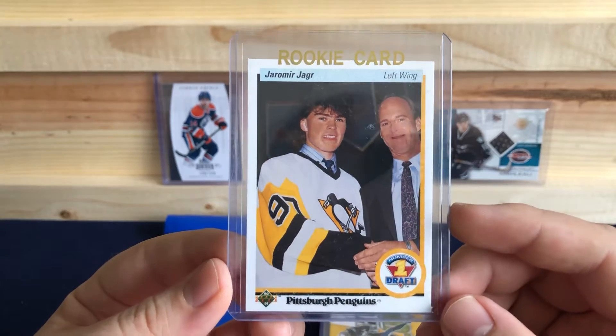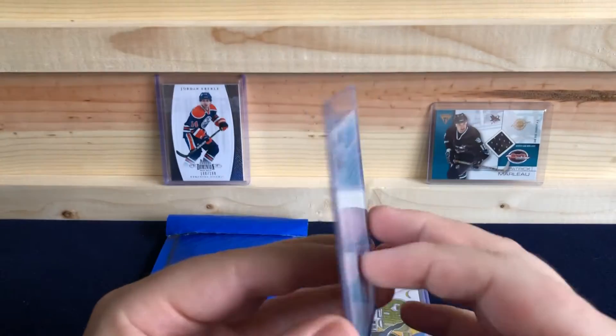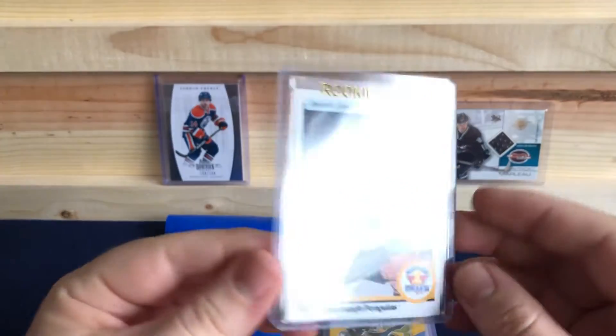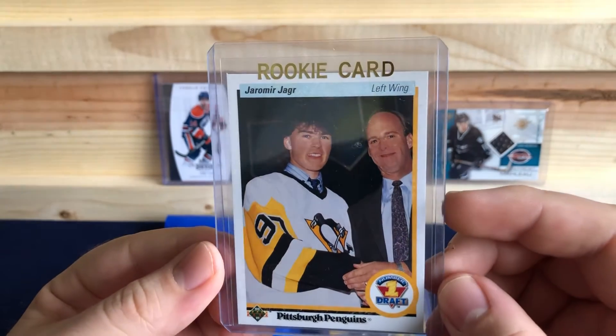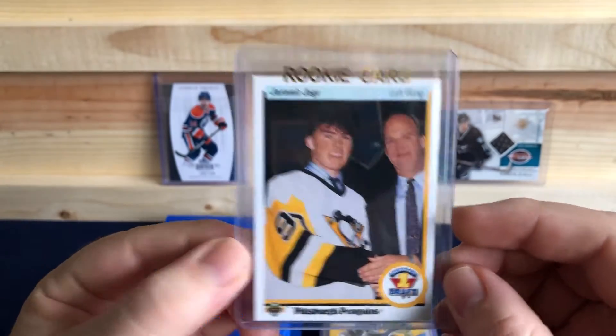Yarmory Yager's rookie card out of 1991 Upper Deck, and it is in great shape too. I think I have a couple of these, but a Yager rookie — can't go wrong there.